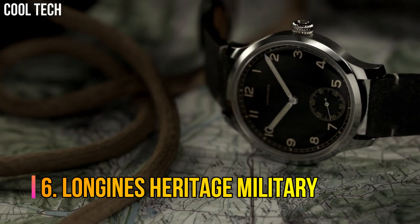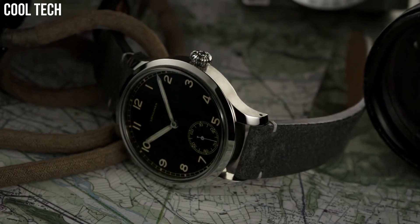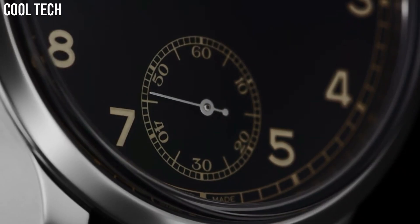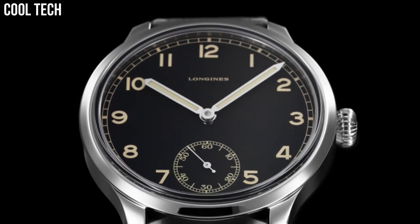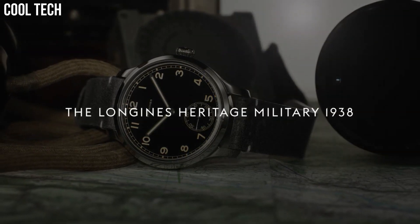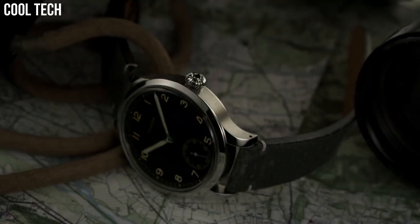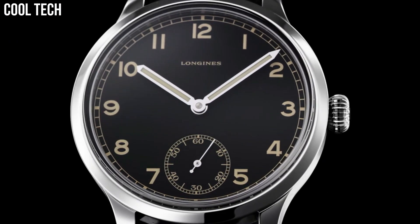Number 6: Longines Heritage Military. The Heritage Military 1938 has a black dial with luminous Arabic numerals and pencil hands, and a railroad minute track that runs across the periphery of the dial. Case back: Stainless Steel. Dial: Matt Black. Power Reserve: 53 hours. Water Resistance: 30 meters. Function: Hours, Minutes, Seconds.